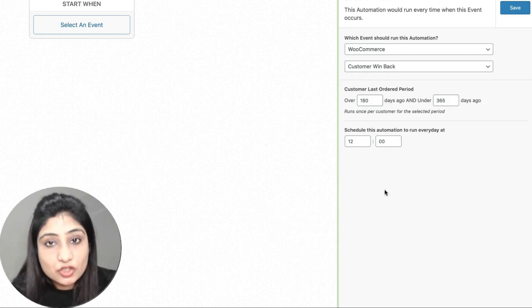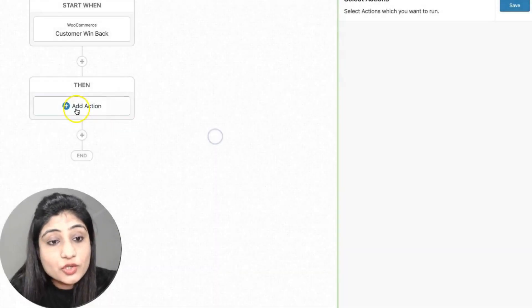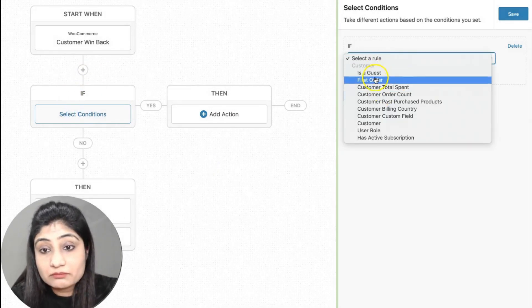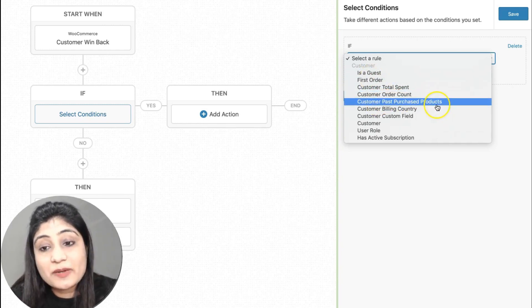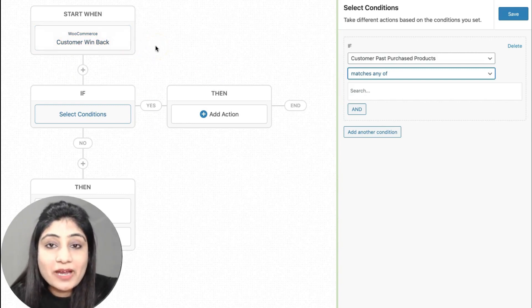Once you've set the timing, save it and you have options for a direct action — you could send an email straight away or add a tag on them in your CRM. Alternatively, you can set up a conditional action, such as: only run this win-back campaign if it's their first order, or if the customer's total spend is greater than or equal to $100, or if their past purchases contain specific products. These conditions let you target specific customers rather than your entire customer base.